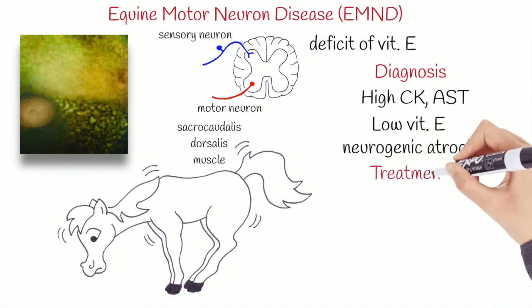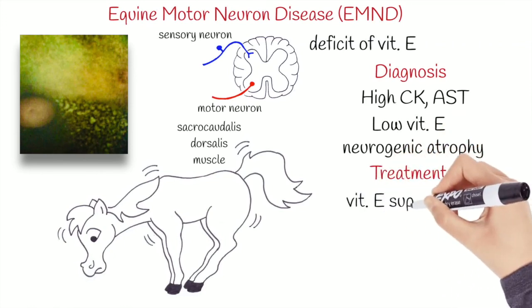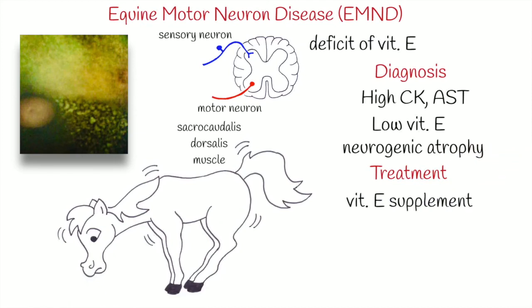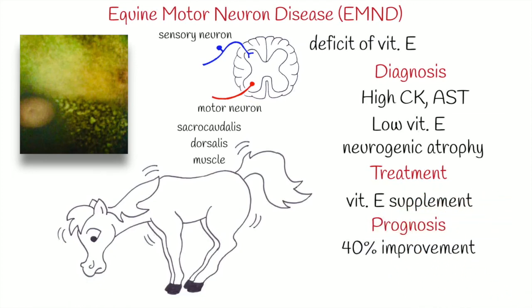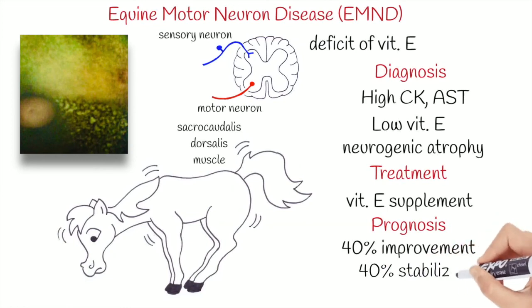Treatment consists in supplementation with vitamin E, of course, but neuronal damage is irreversible. Horses with EMND generally follow one of three possible clinical courses. In approximately 40% of cases, clinical signs improve during treatment, but relapse is possible. In another 40% of cases, clinical signs appear to stabilize, but these horses do not regain muscle mass.